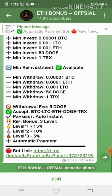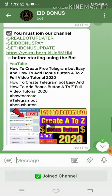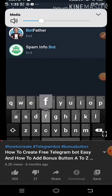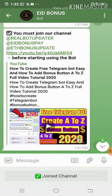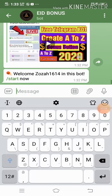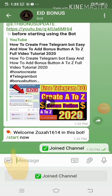Let's proceed to the third channel — click the join button. Lastly, there's a YouTube link provided, but that's just a tutorial on how to create a free Telegram bot. So let's go back. Now the bot is welcoming me. It says 'Welcome Zuza1614 to this bot.' I clicked on join channel and the start button.